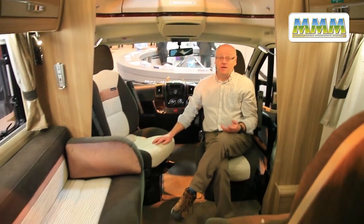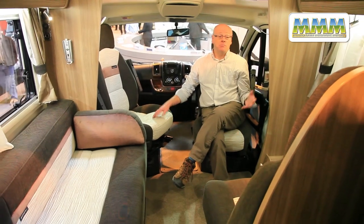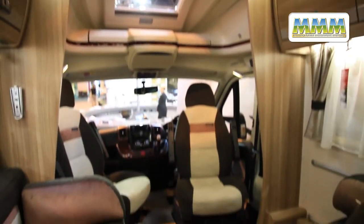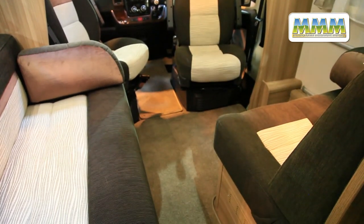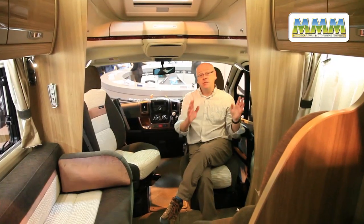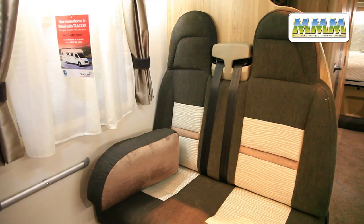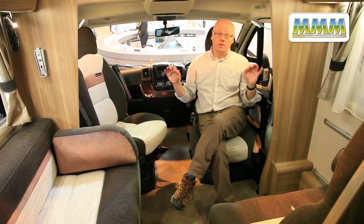Inside the 625 there's the usual Contiki luxury with modern fabrics and high gloss upper locker doors. The lounge is quite compact because the island bed robs some of the overall length. However it still offers two rear belted seats and at night makes up into a transverse double bed, making this van a very creditable four-berth.